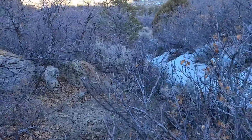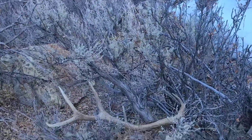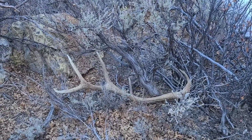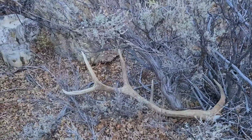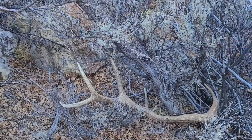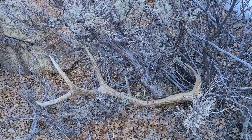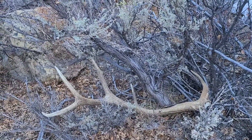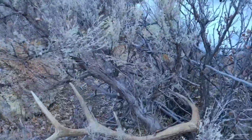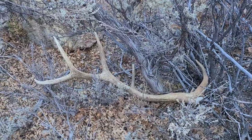All right guys, here it is — took me five minutes to get through the scrub. I don't know if this is the same bull. The other one's a five, and the brow tines are different, so I bet this is the other bull. There might be another one or two more to find. I'm kind of hoping it's the other bull because that means I have two more to find. I'm probably 400 yards from where I found the other one.